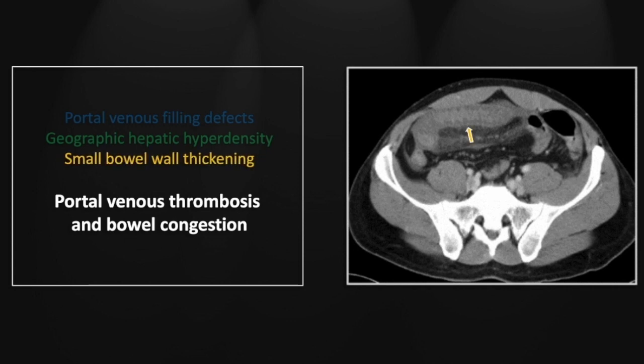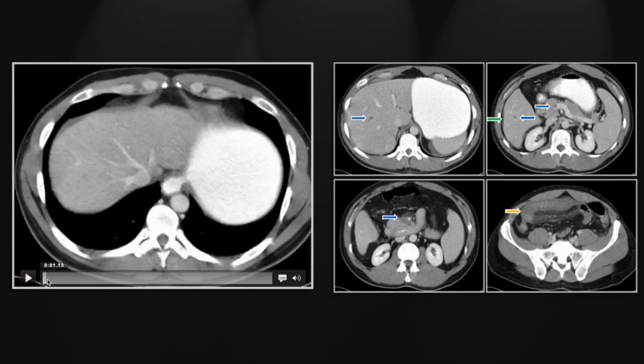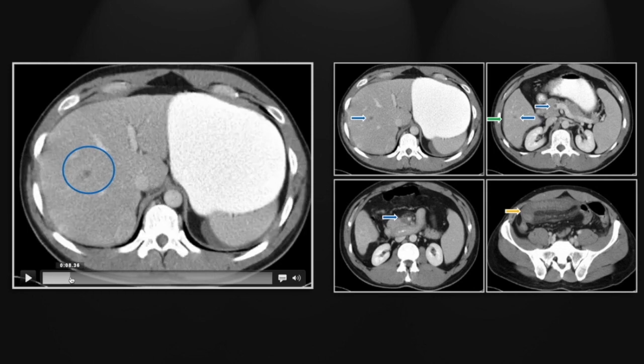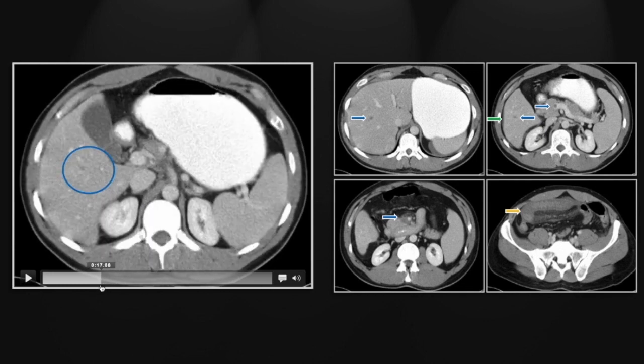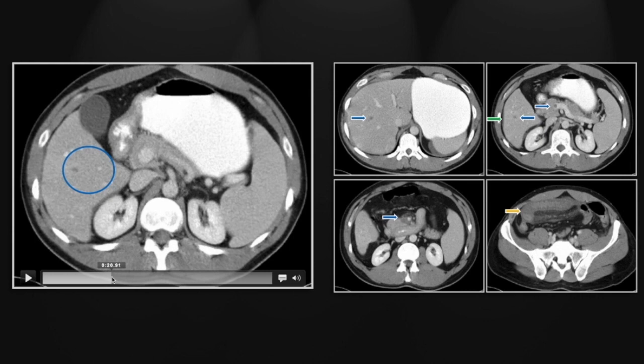Lastly there is extensive small bowel wall thickening and peri-intestinal stranding consistent with venous congestion. Here is the more superior filling defect and here the more inferior one. Again, appreciate that adjacent wedge of increased contrast enhancement.